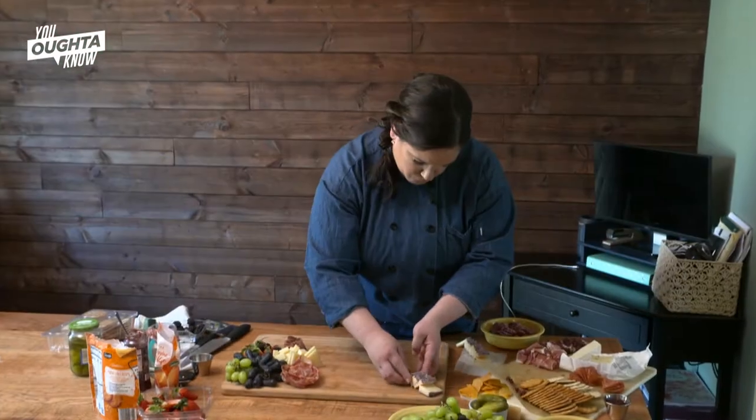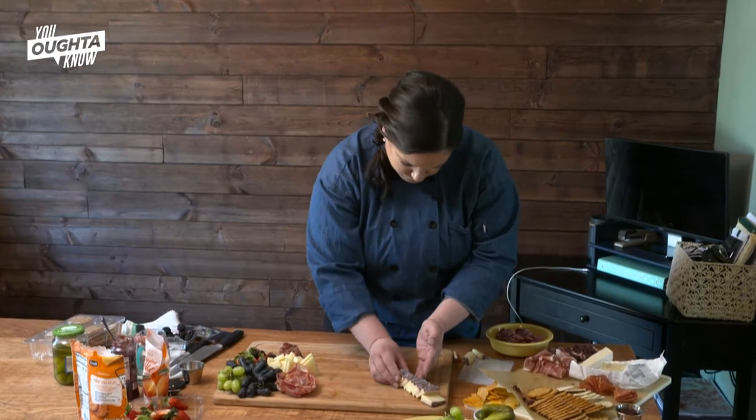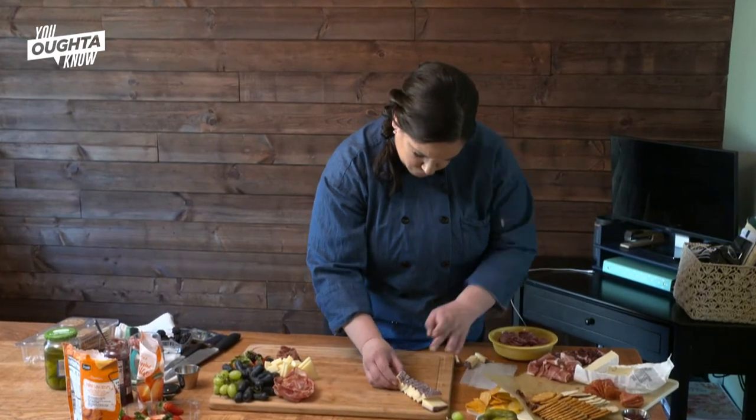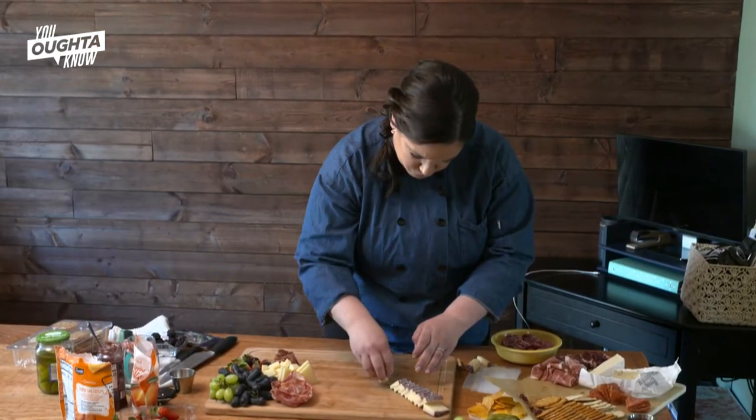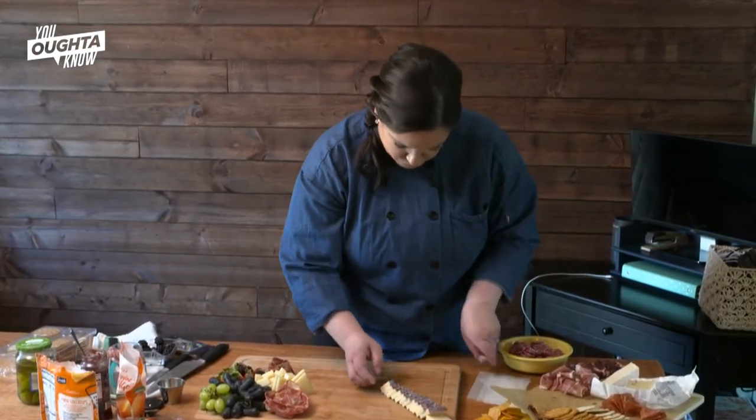The hard cheeses — usually Parmesan, Asiago — they're a little nuttier, and the way that they're shaped is really nice for the board itself. And then some of the softer cheeses: your blue cheeses, your goat cheese, brie.